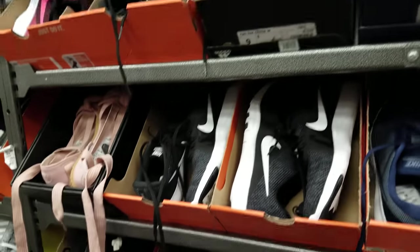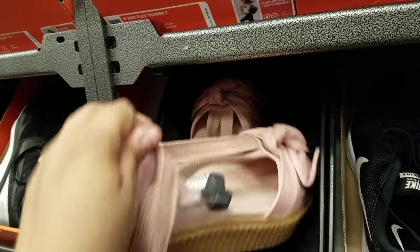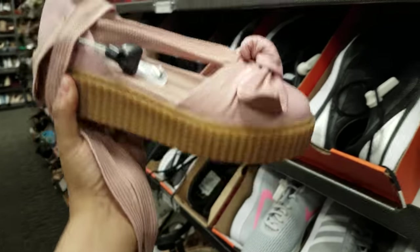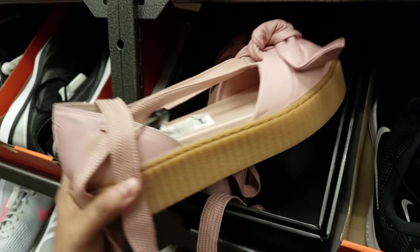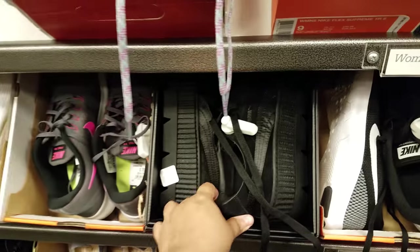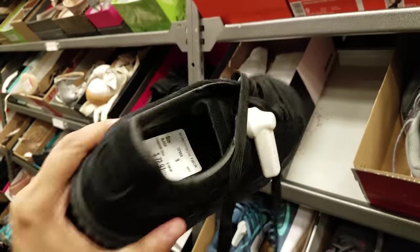Right here you can find this in Burlington — Burlington has a lot of this Puma ballerina sandal. I'm not feeling it at all but it is $50. I like Rihanna and I like Puma but I am just not feeling that at all. More Puma here.